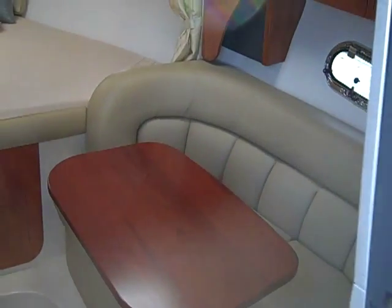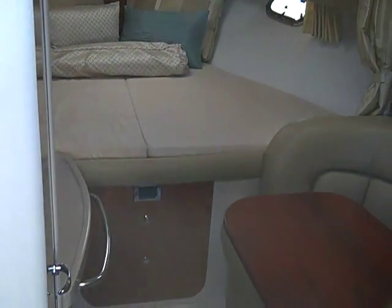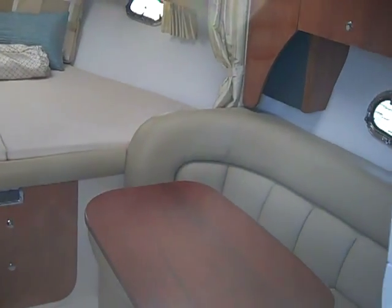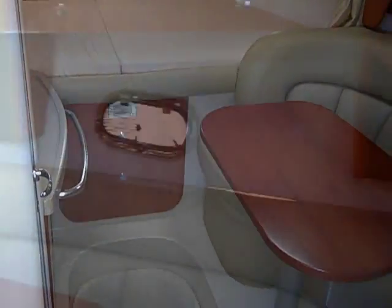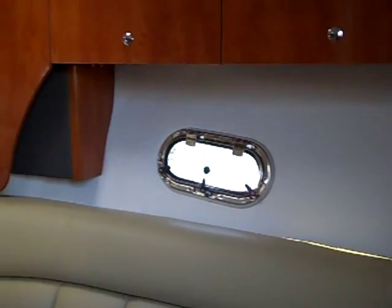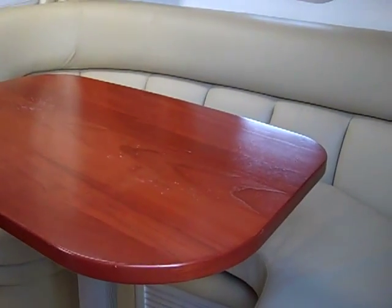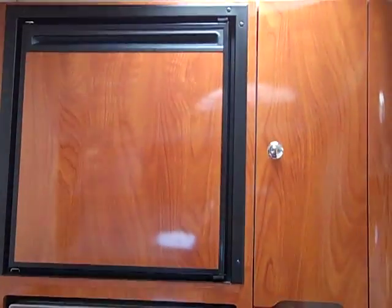Walking straight into the cabin, it has a very light, airy feel with light colors used to accent the cherry wood. The forward berth has speakers on both sides, cabinetry above, a closet for guests, and storage under all the seating. That table drops to the same level to create another berth in the midsection of the boat.